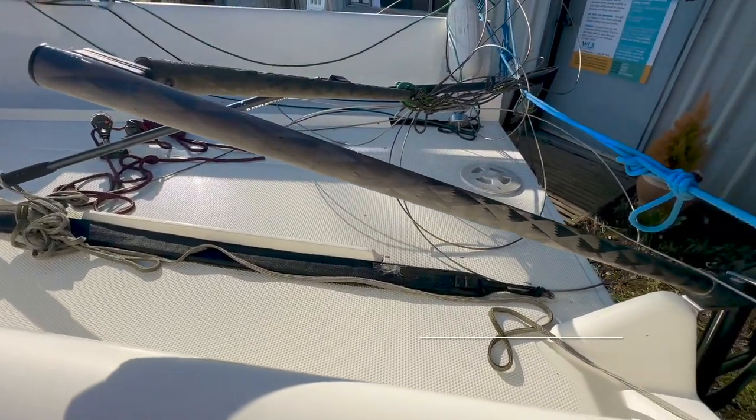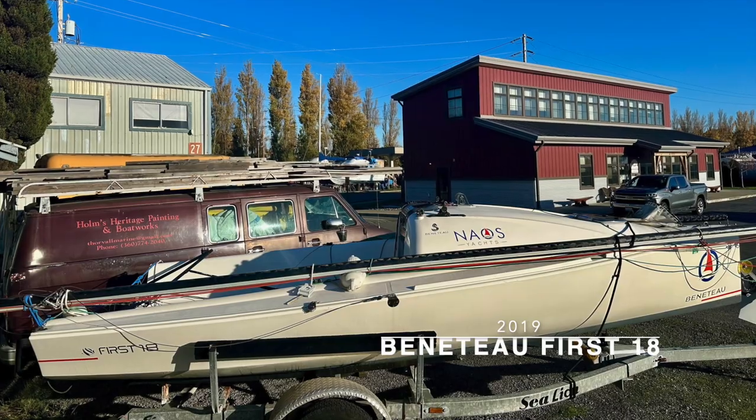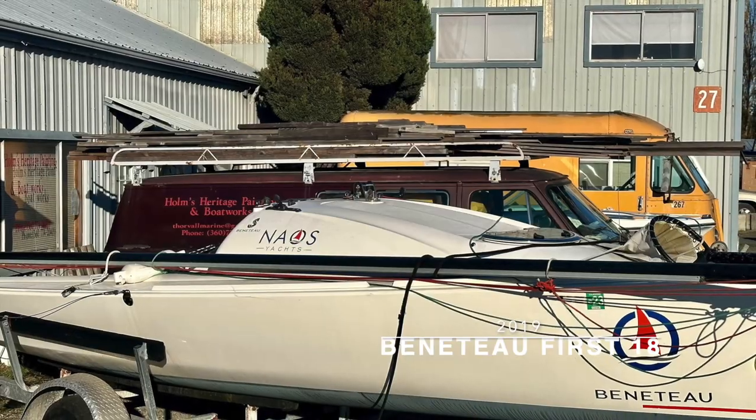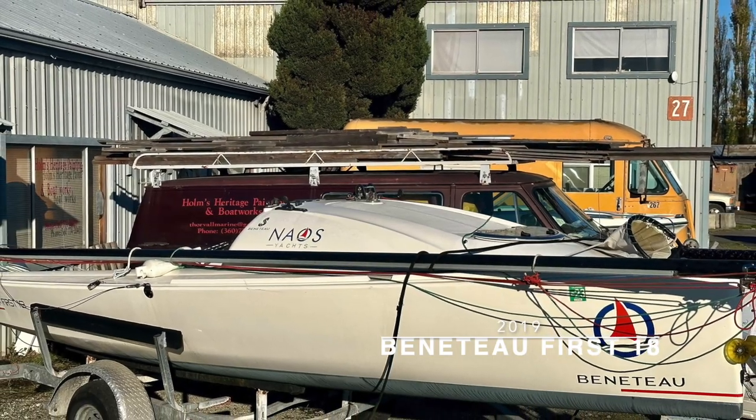If you would like to make an offer or have any questions about this boat, please reach out to me, Van Helker, at van@waterlineboats.com or 425-246-5101.